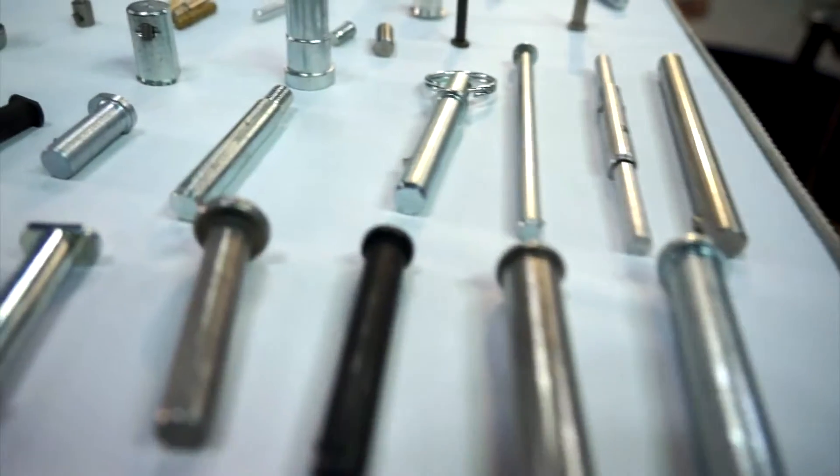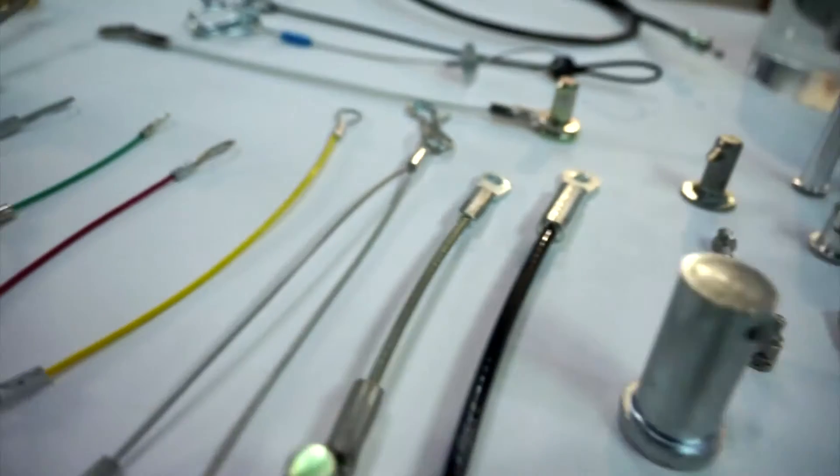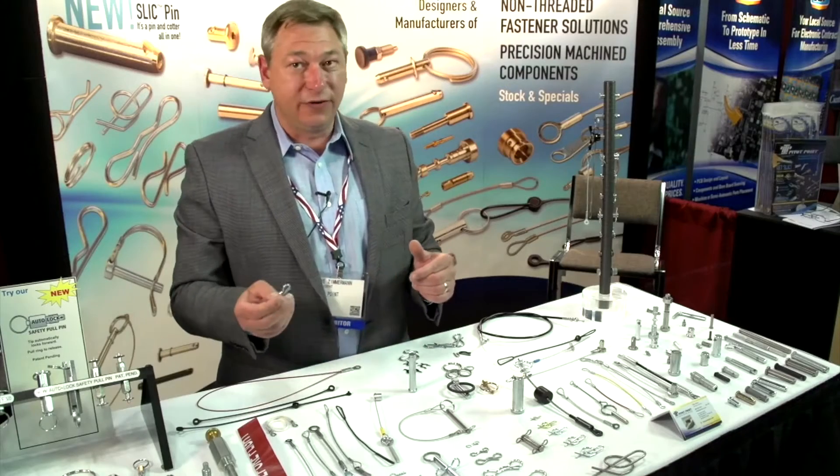Non-threaded fastener solutions include clevis pins, cotter pins, quick-release pins, locking pins, and steel tethers, both as standard and custom. We're really known in the industry for being inventive and coming up with unique solutions. I'm showing you the different products we've invented.